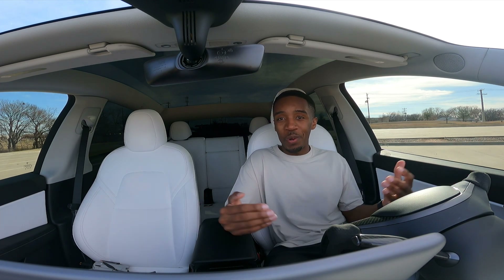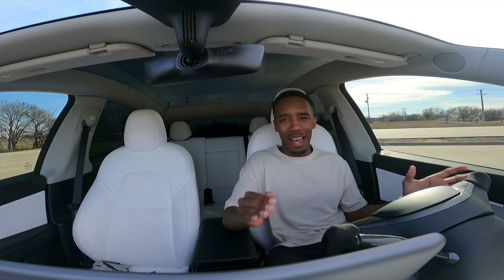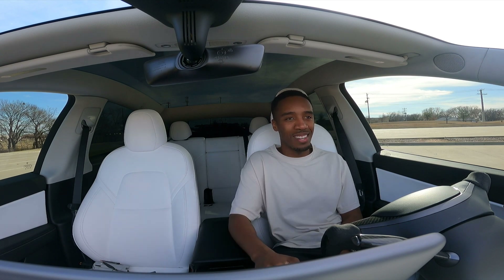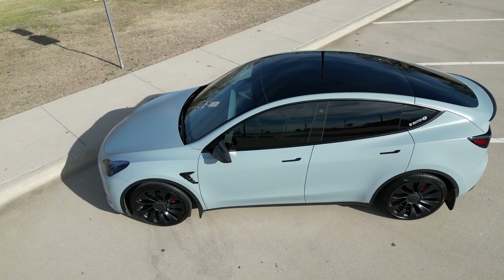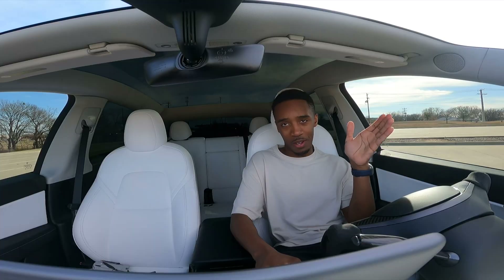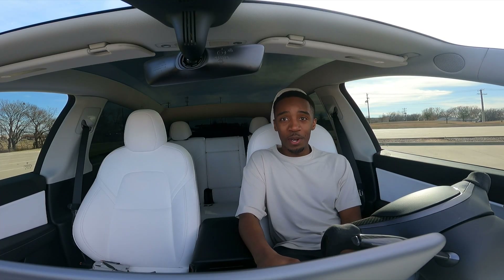Now I'm in a brand new 2022 Model Y Performance — so I upgraded, and this thing is fast. Zero to 60 in 3.5 seconds, and I just got Track Mode with the holiday update. I made some changes to it. I've got the drone outside, so I'll show it to you all. If you can guess the wrap — not only the color but also who it's made by — I'm gonna pin that comment, so comment below what color you think it is.